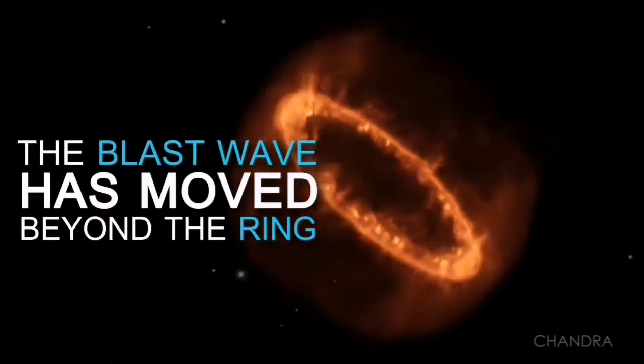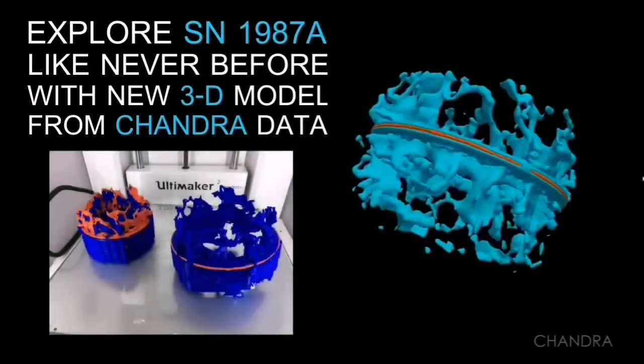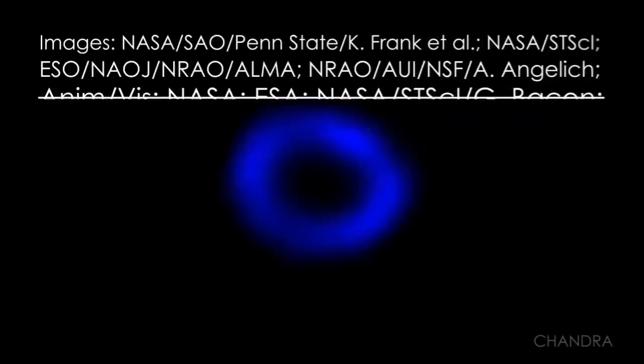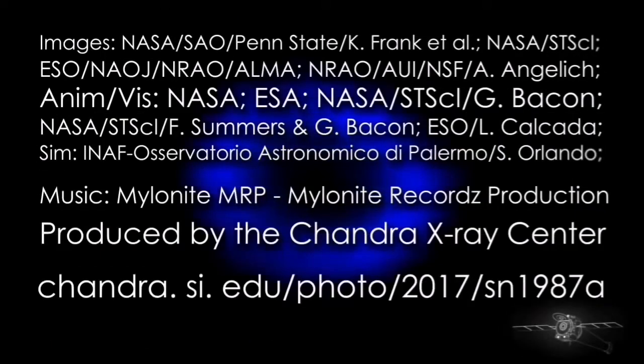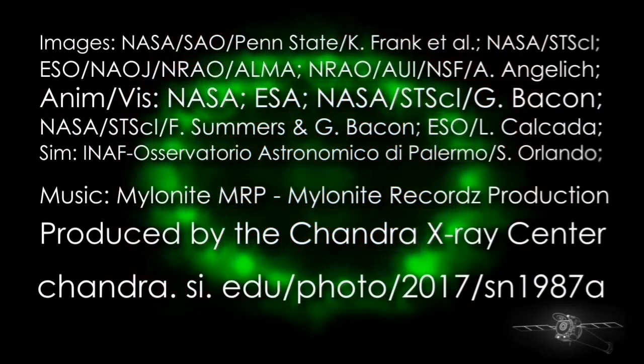We actually made a 3D model of that. You can see the 3D model here, and we could print it — that's the printout. We actually printed a 3D model of the supernova's expanding shell. That is amazing. And we were able to actually see how the expanding shell looks.